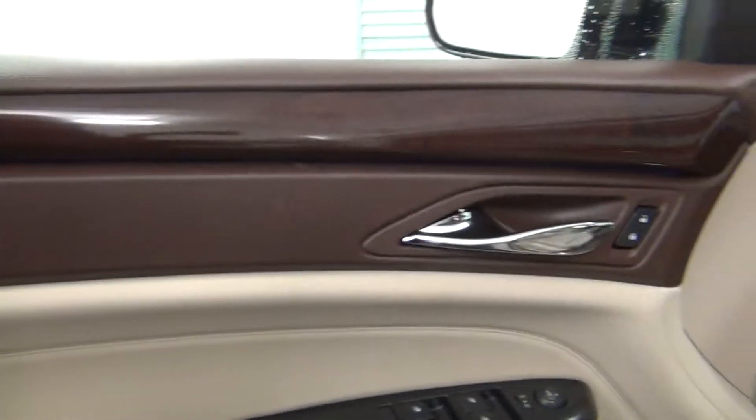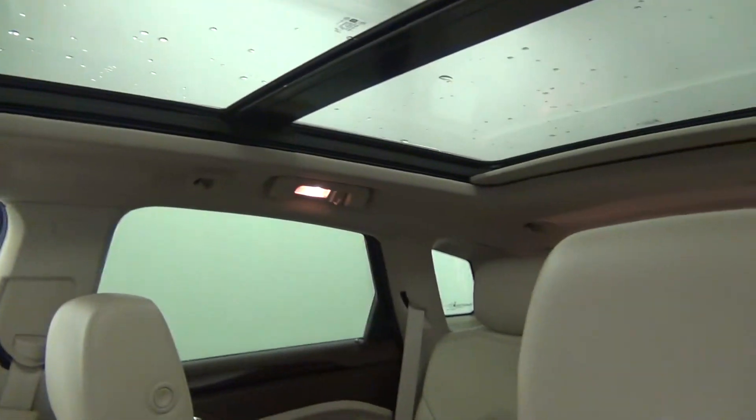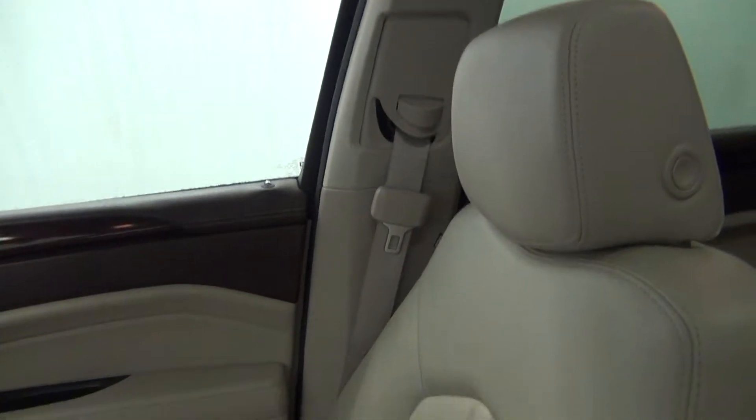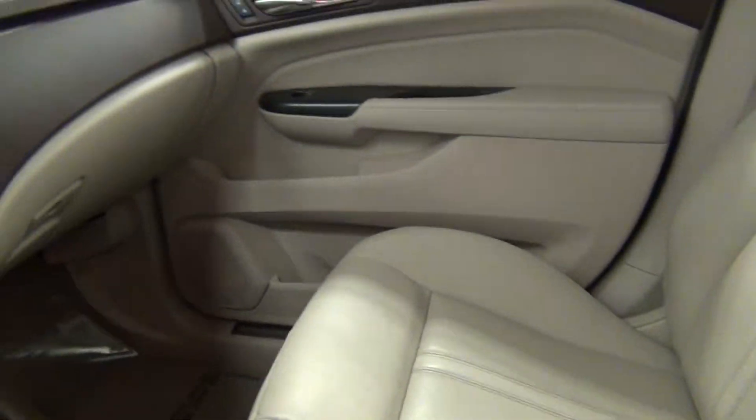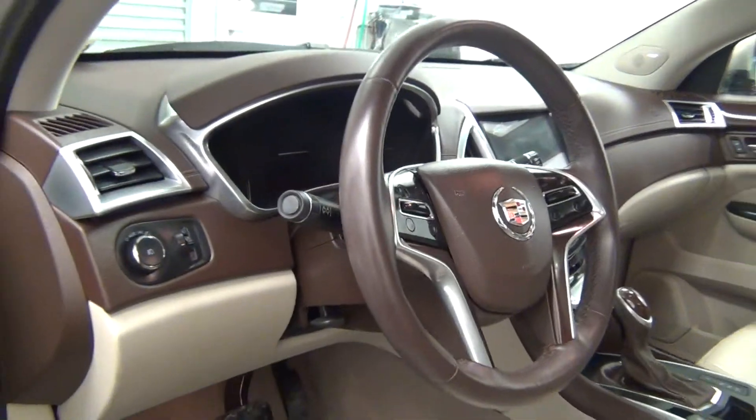Let's have a look on the inside. There is a sunroof, and the foot rest in back.